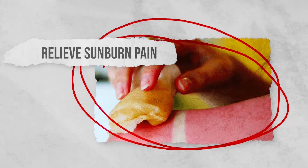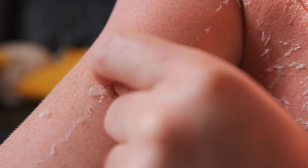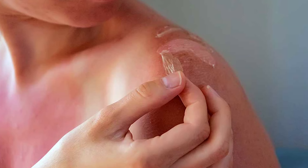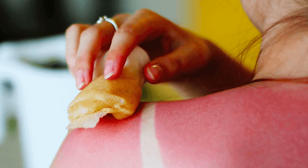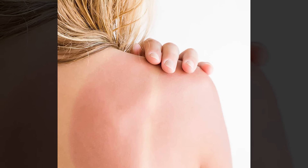Relieve sunburn pain. Sunburn can be incredibly uncomfortable for a long time, from the initial burn to the subsequent peeling and itching. It doesn't matter how much sun lotion you apply, there's always one spot that seems to get burnt. Next time you're suffering from sunburn pain, apply cold, wet tea bags to the burnt area. The tannins in tea have anti-inflammatory properties, which will ease the redness and the stinging. The cold tea bags will also provide some much-needed cooling relief, and you should find that the burnt area will also be less itchy.